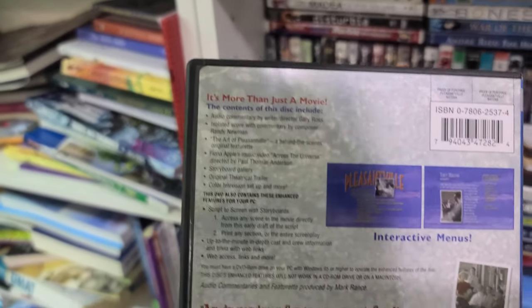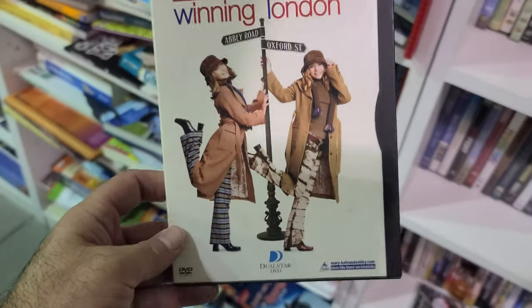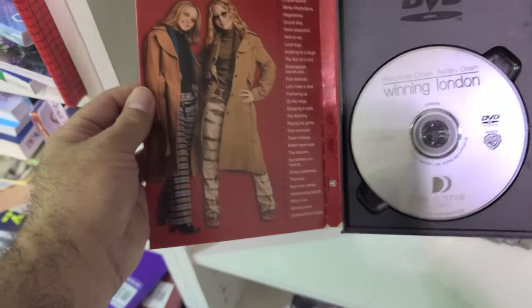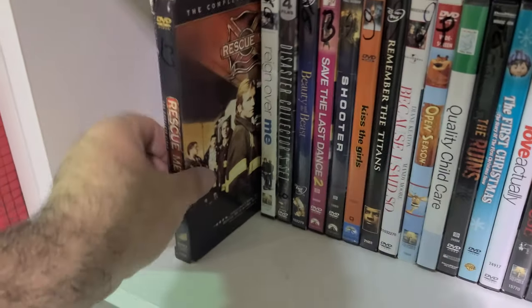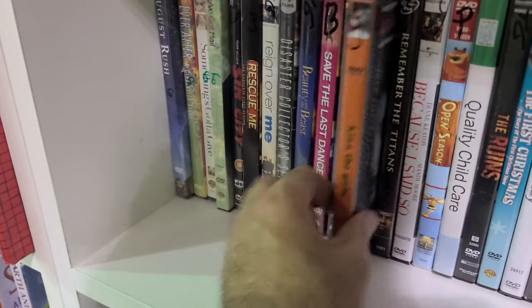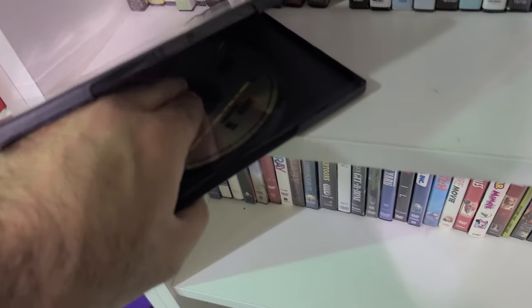Another rare title in a snapper — Mary-Kate and Ashley Olsen's Winning London. Never heard of that one. I see another snapper in here — You've Got Mail, sealed and everything. What's this — Rescue Me? That's a show, right? First season with a slipcase.